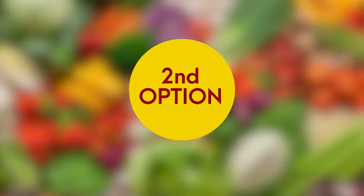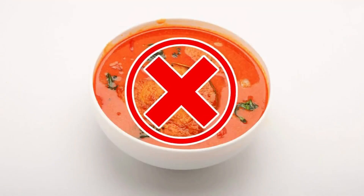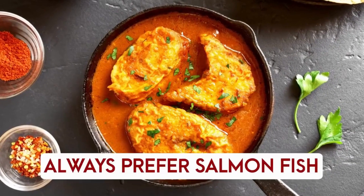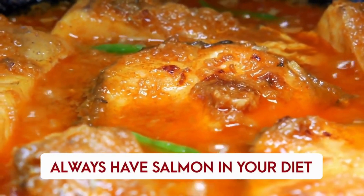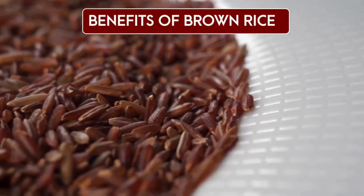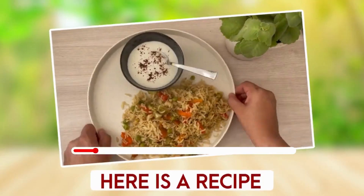The second lunch option — for non-vegetarians — is salmon curry along with brown rice, curd, and salad. If you cannot have fish, replace it with any kind of pulses like rajma, black chana, or white chana. Salmon is rich in omega-3 fatty acids, high in vitamin B, and a great source of potassium. Always prefer brown rice over white rice — it is higher in antioxidants and fiber, removes constipation quickly, and is great for gut health.